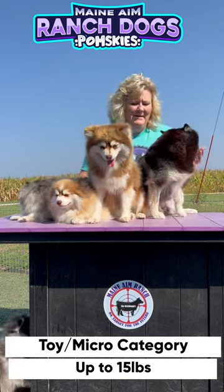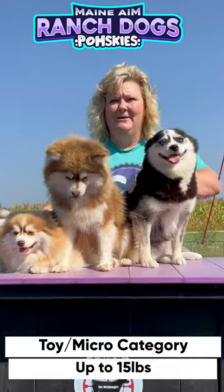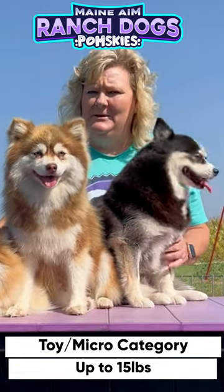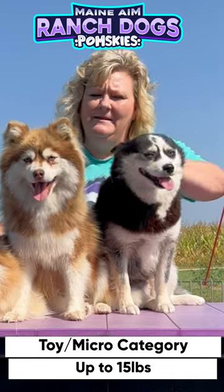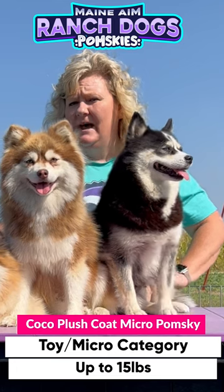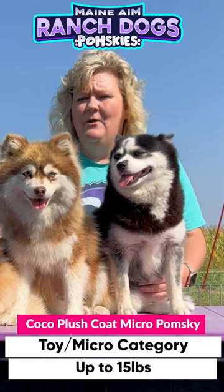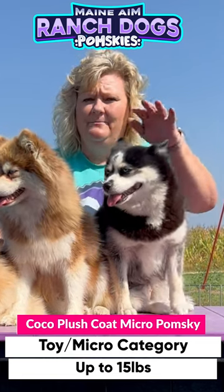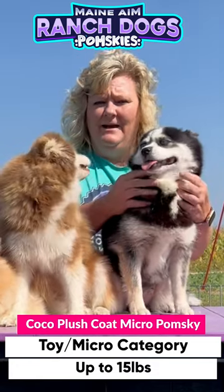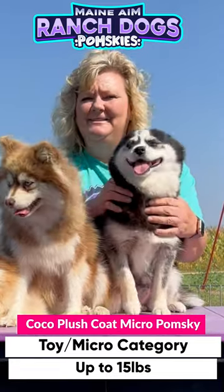We're going to start on Coco here, the black and white girl. She is our bigger micro in the video, and she's about 15 pounds. So you get an idea of what the bigger size of a micro is. Micro, in our opinion, goes up to 15 pounds — so when they talk about the toy size or the micro pomskies, that would be the biggest end of them. Coco has a plush coat, and she is a black and white with two blue eyes, and she has a husky mask. She is a little character.